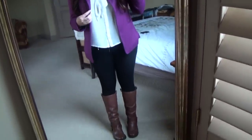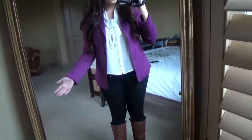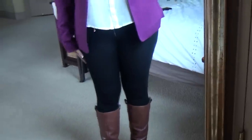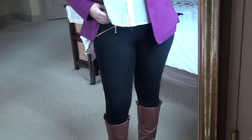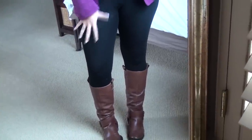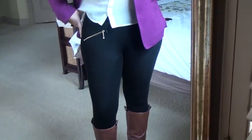This is the outfit I came up with. To start off, I'm wearing my black leggings from Zara, which I love. They have some zipper detailing on the side — my Zara black leggings which I love.